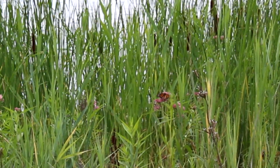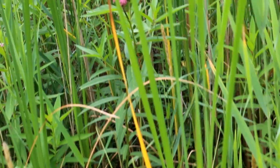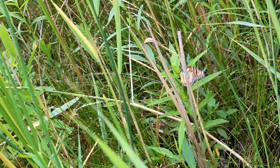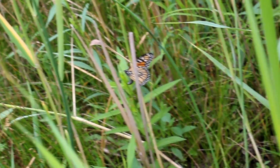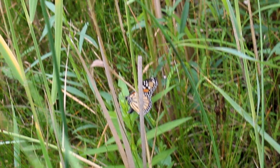Got a monarch right there, feeding from a flower. Oh, laying eggs. We got her laying eggs right there. Oh yes. Laying it on the swamp milkweed.